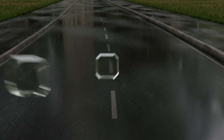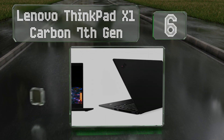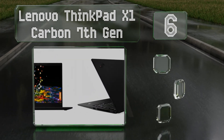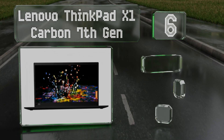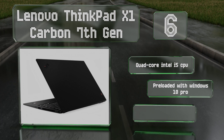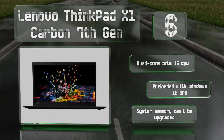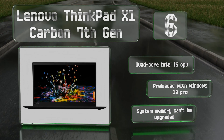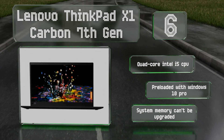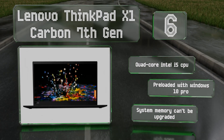Moving up our list to number six, it is the company's latest release, but the Lenovo ThinkPad X1 Carbon seventh generation combines the quality design and reliable components this line is known for. This particular version delivers quite a bit of bang for your buck and the only real drawback is its mere 8 gigabytes of RAM. It features a quad-core Intel i5 CPU and comes pre-loaded with Windows 10 Pro, however the system memory can't be upgraded.